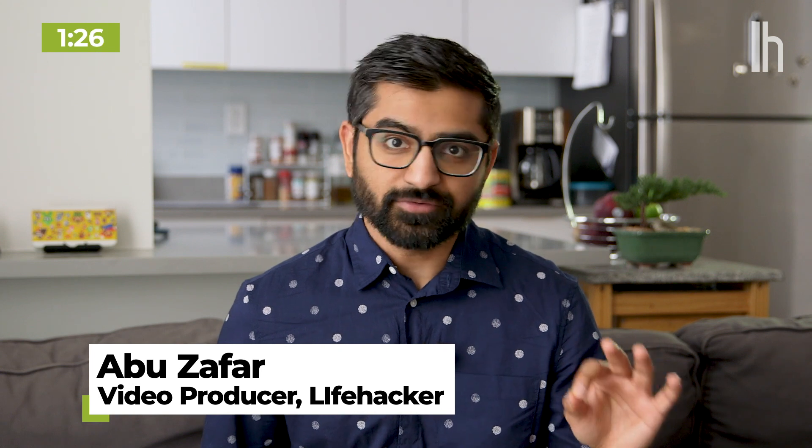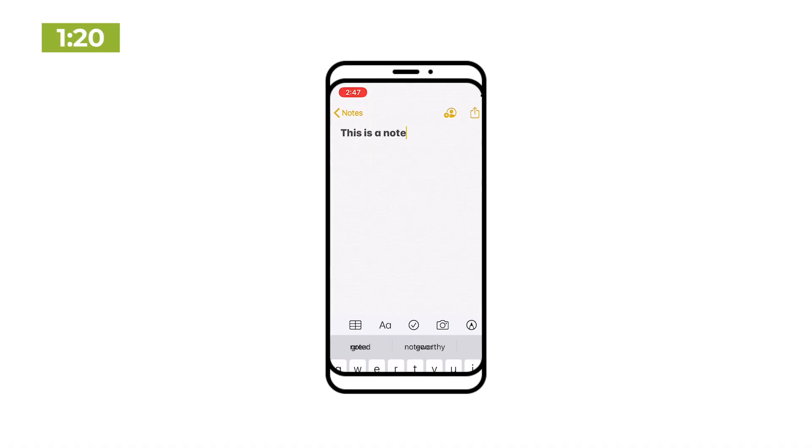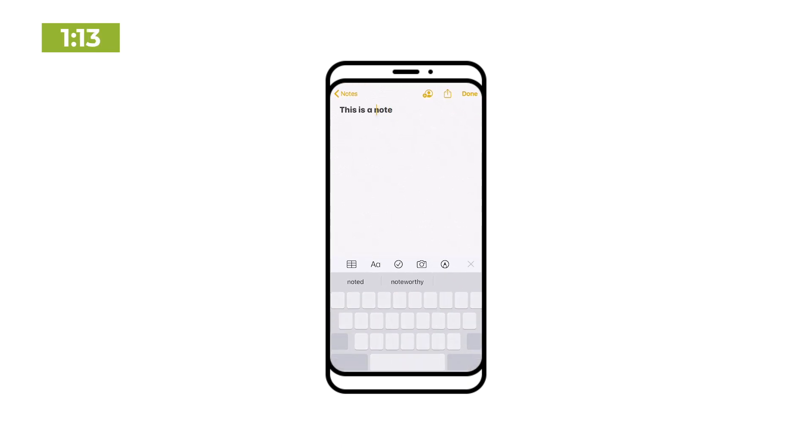If you're running iOS 13, the default iPhone keyboard is packed full of features. Here are three features that I use all the time that you may not know about. If you're always struggling to move that annoying little typing cursor around, there's an easier way — just hold down on the spacebar and move in any direction.